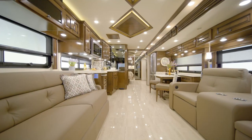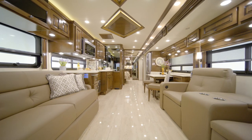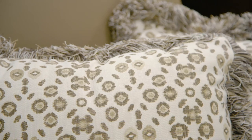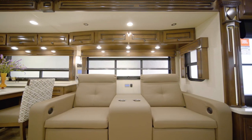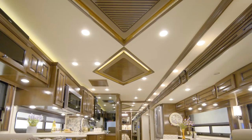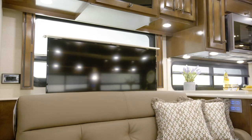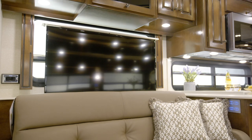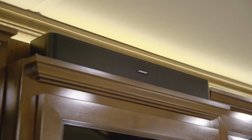Moving into the living room of Dutch Star Floorplan 4081, we find a gracious space that feels like home. This particular Dutch Star features our beautiful Fulton Decor palette and is furnished with theater seating. Additional furniture electives include dual recliners and several sofa options. The designer feature ceiling finishes the space beautifully. Enjoy your favorite TV shows and movies courtesy of a retractable Samsung 4K LED TV, a Sony Blu-ray player, and a Bose soundbar.